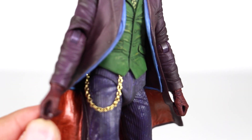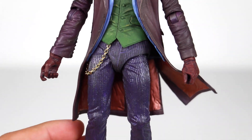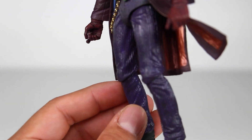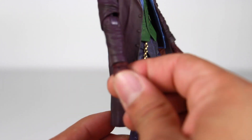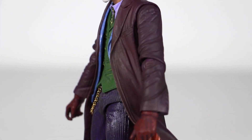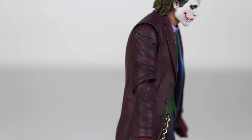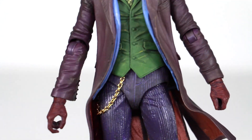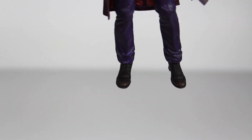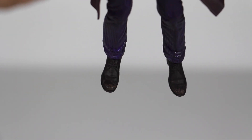He also has his chain right there — it's an actual chain, you can move it around. He's got pinstripe purple pants. Purple gloves on both hands. The sleeves of the jacket are sculpted on. This is all a rubber piece, so if you wanted to take the jacket off you'd have sculpted hands underneath. The lower part of the legs and the shoes look really, really good, nicely sculpted, and he has peg holes at the bottom.